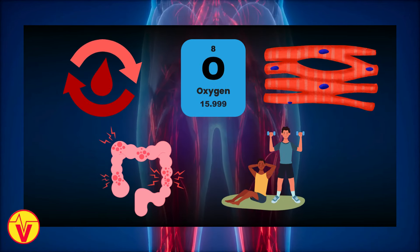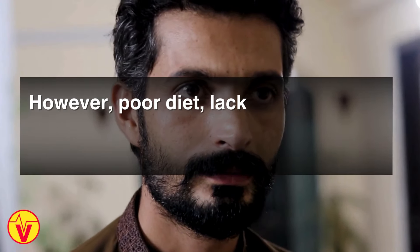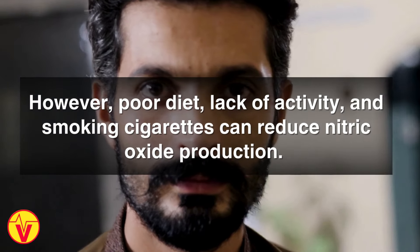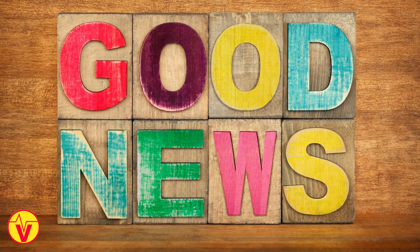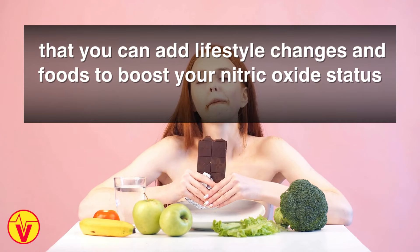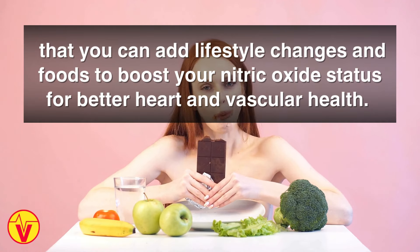Having optimal nitric oxide levels provides many benefits. It enhances circulation, increases oxygen and nutrients to tissues, lowers inflammation, and improves exercise performance. However, poor diet, lack of activity, and smoking cigarettes can reduce nitric oxide production. The good news is that you can add lifestyle changes and foods to boost your nitric oxide status for better heart and vascular health.